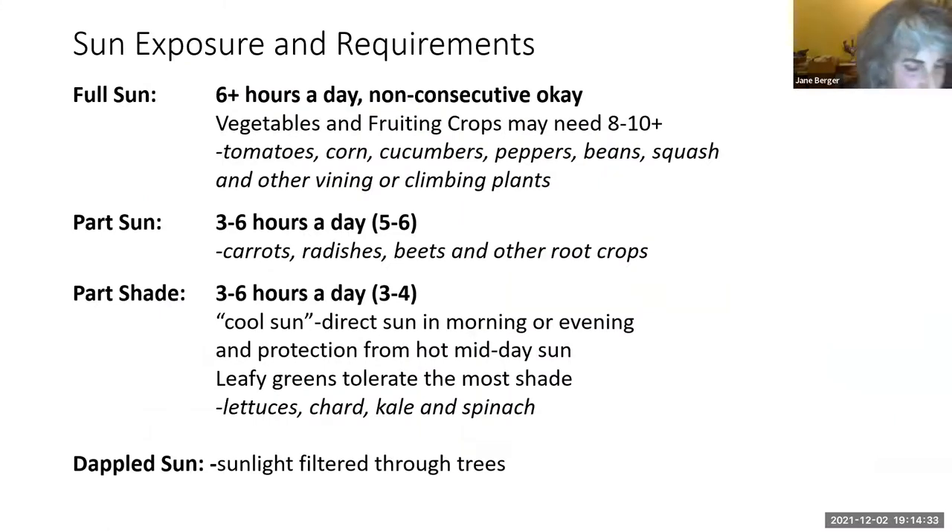Let's talk about sun exposure and plant requirements. When full sun is the only light level listed for a plant, it means it needs at least six hours of sunlight a day. For vegetables, full sun means eight to ten hours of direct sun a day or more — it need not be consecutive. This is especially true of fruiting crops like tomatoes, which really need 10 to 12 hours, as well as corn, cucumbers, peppers, beans, and squash.